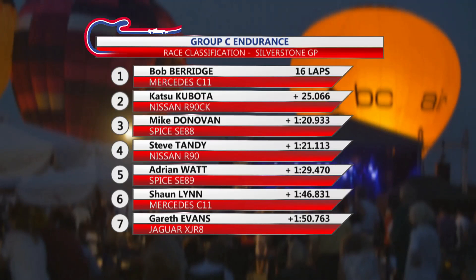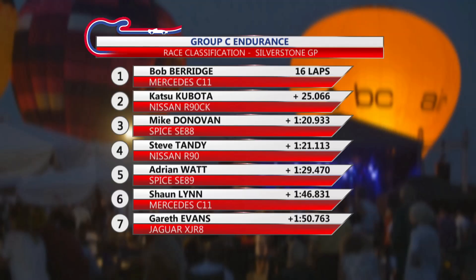Confirmation of the result: Mike Donovan third in the Spice, second for Katsu Kubota, but Bob Berridge's Mercedes on top of the pile.